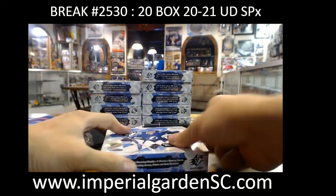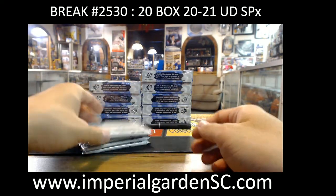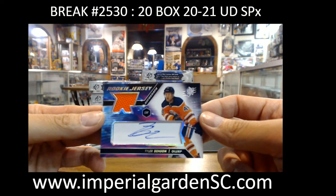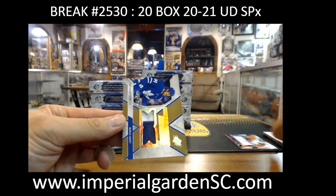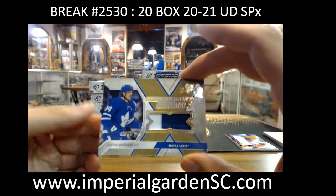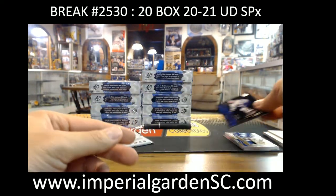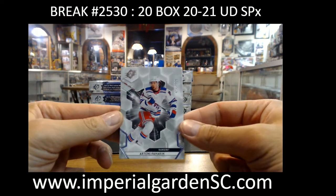Boxes 11 through 20 now. SPX rookie jersey auto 321 out of 375, Tyler Benson going out to Blazers 21. Extravagant materials patch, Austin Matthews number 5 of 25, going to Nazzi. Timothy Lilligren again — three of four Leafs hits. Artemi Panarin 28 of 299 for the Rangers.